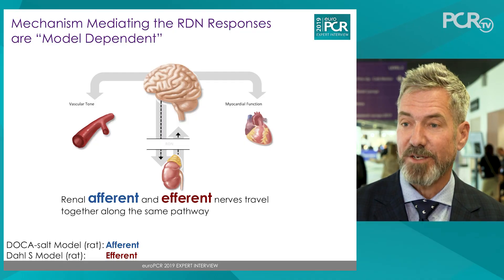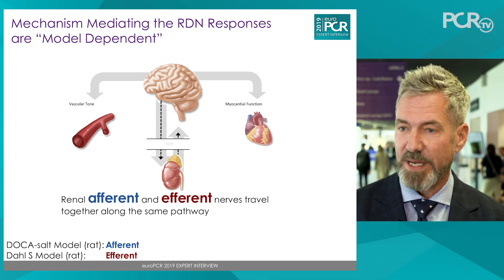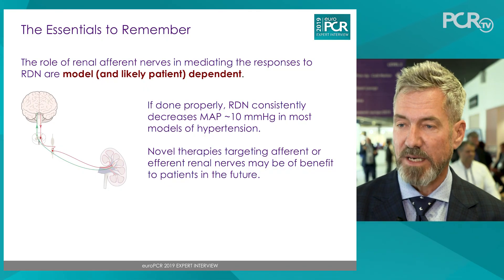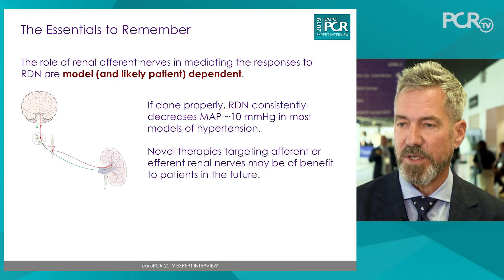It is a myth that renal denervation only works by affecting afferent nerves. Renal denervation can affect both afferent nerves and efferent nerves to the kidney. Whether afferents are particularly important depends on whether pre-existing kidney disease is present. At the present time, denervation will always lower blood pressure, whether or not it is denervating afferent nerves. So it is effective and clinically relevant, and further research will help target one or the other more specifically under certain conditions. For now, denervation is an effective therapy regardless of afferent nerve involvement.